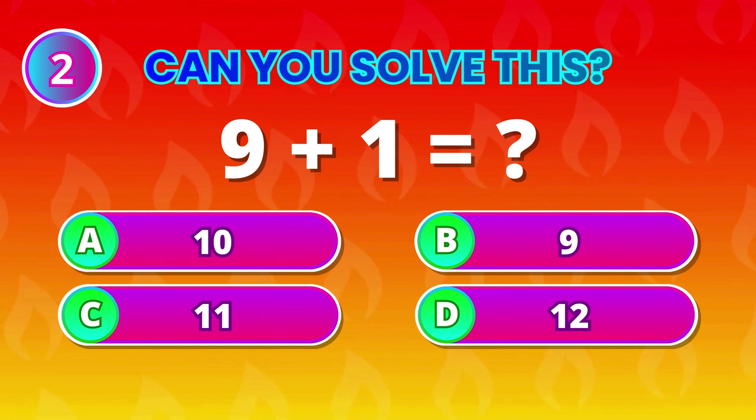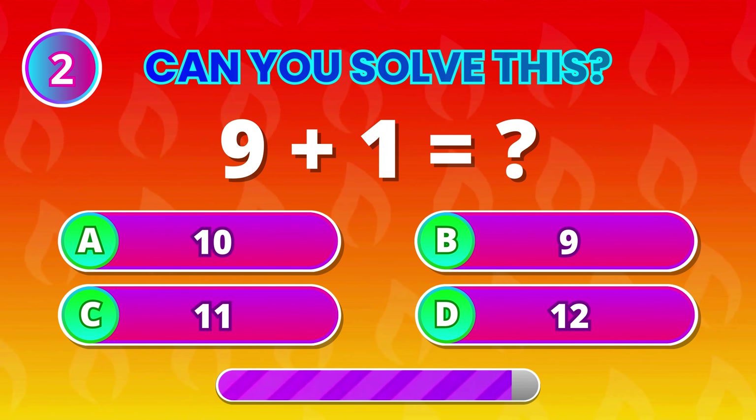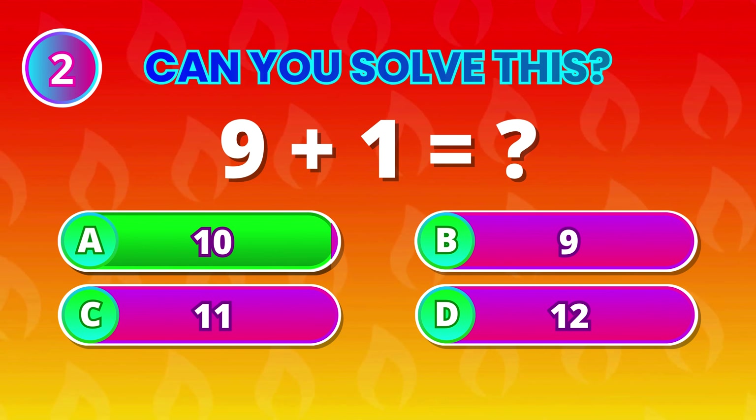9 plus 1 equals… 10! You're doing great! Keep it up!